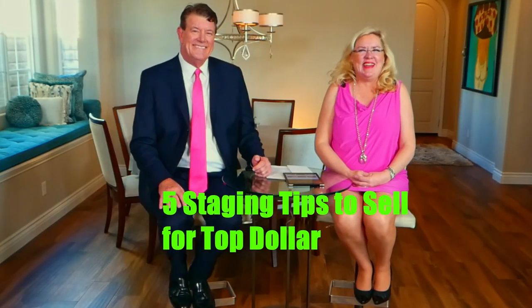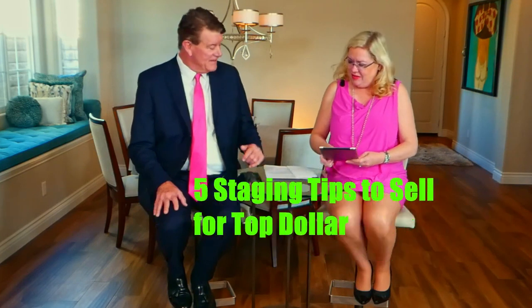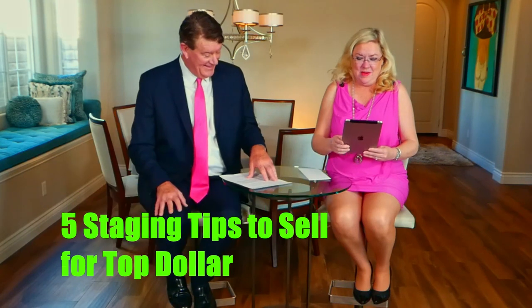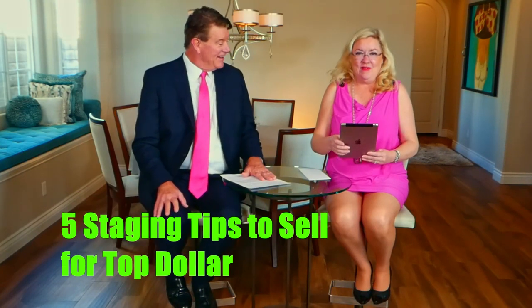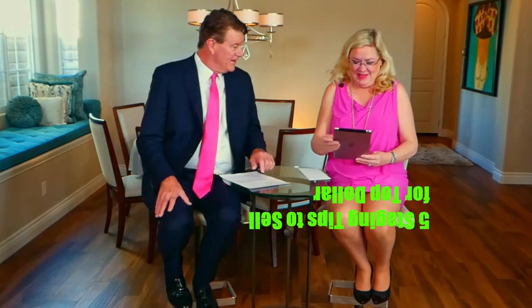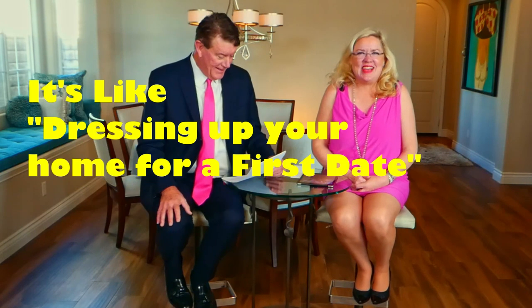That's what sellers want, right? So we're going to get started. It's like dressing up your home for a first date — how would you dress up for a first date? Staging tips for selling your home: where to start. Number one is clean.